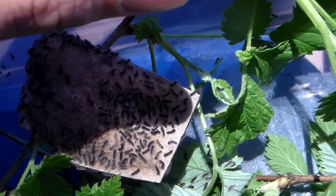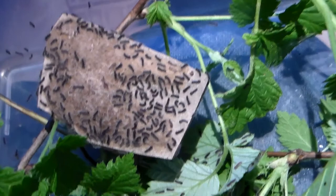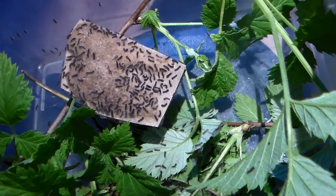The gypsy moth is a very common moth species in Europe. It will feed on over 80 species of native plants and trees. What is interesting is these moths are invasive in America.